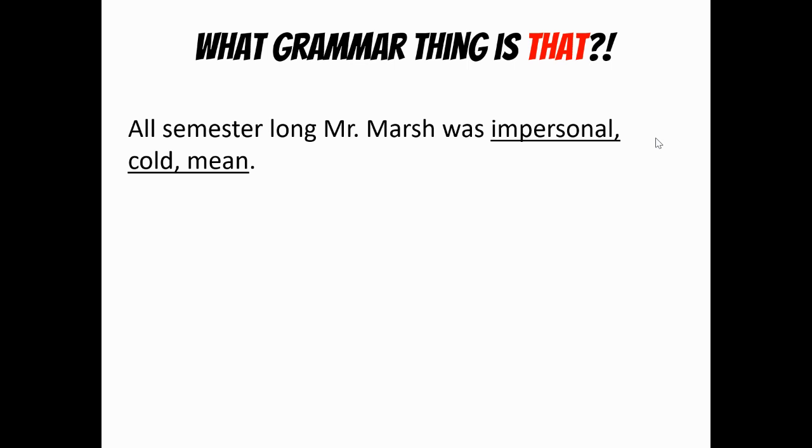So all semester long, Mr. Marsh was impersonal, cold, mean. Notice how there are no ands in between those words in the listing, and so therefore we call this an asyndeton. Now: all semester long, Mr. Marsh was impersonal and cold and mean — it's slightly different with the ands in between each one, but not with commas, just with ands in between each item. We call that the polysyndeton. Remember, poly means many, so there are many ands, as opposed to asyndeton, in which A means not, so there weren't ands.